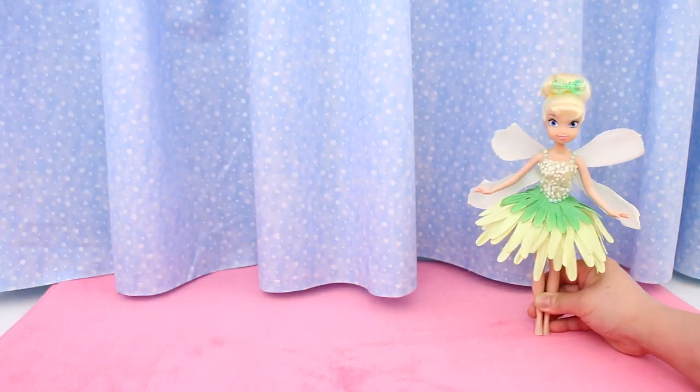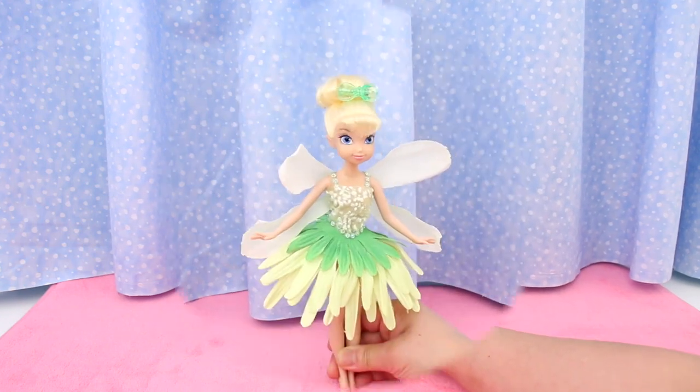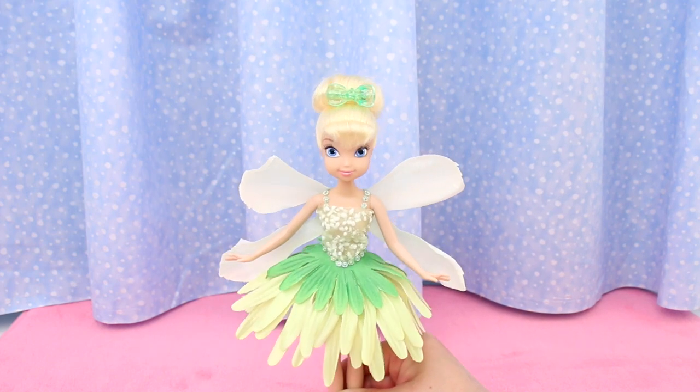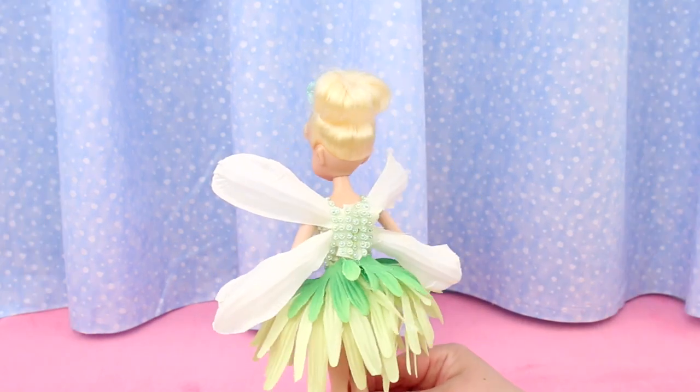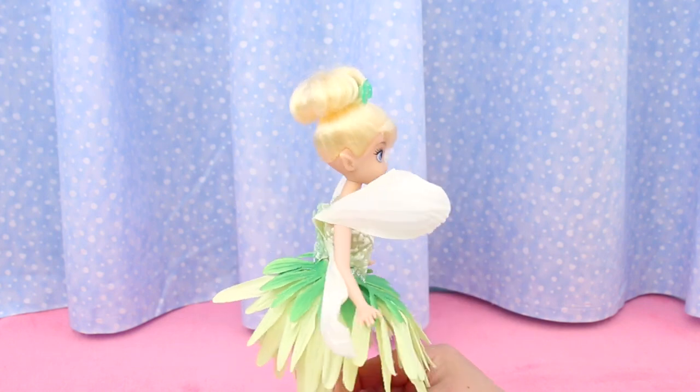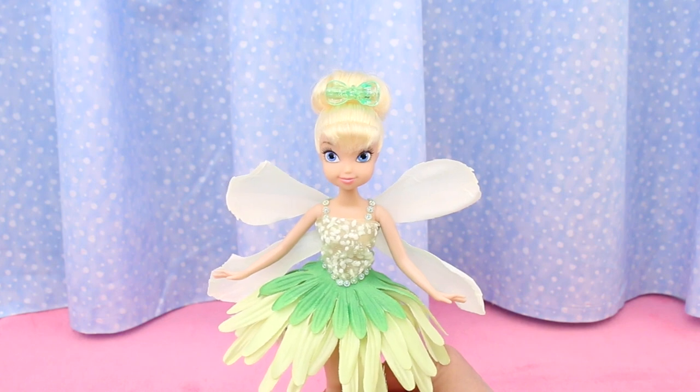Next is Tinkerbell. She was also bought at the thrift shop. She didn't need a makeover — her hair was in perfect condition. But I made her a new dress in her favorite color. Her wings are petals from a large flower.